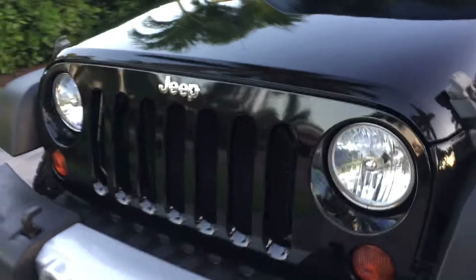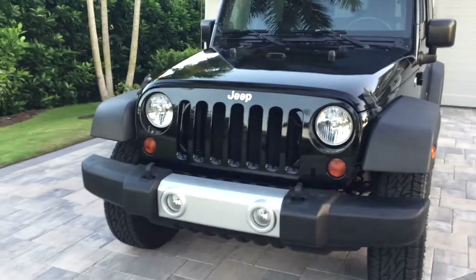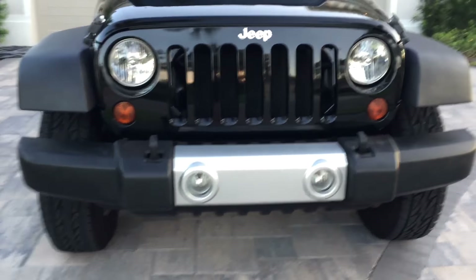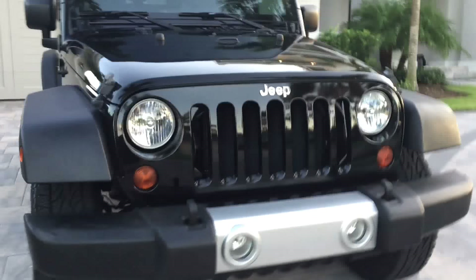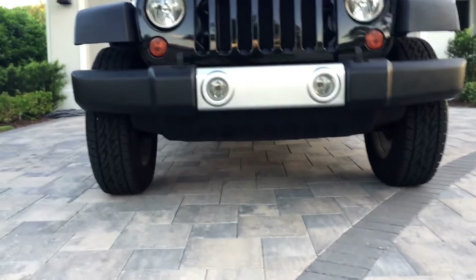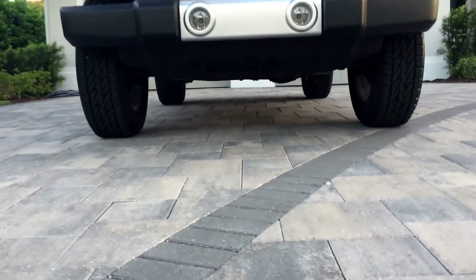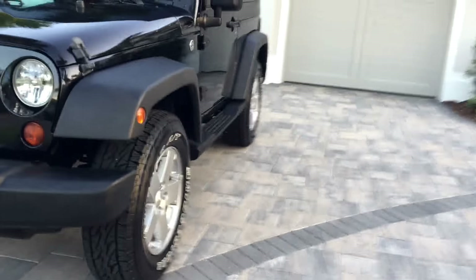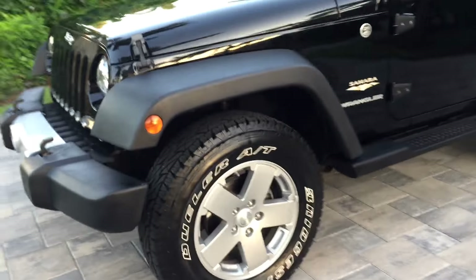Up front you can see it's very nice — no rock chips, beat-ups, or scratches. The lenses and lights are nice and clear. You've got fog lights in the front bumper and more big tow hooks. Just look at the ground clearance this thing has — that's what makes a Jeep so cool. They're incredible off-road; if you want to get somewhere where no one else can, this is the way to do it.